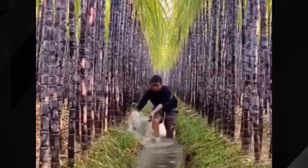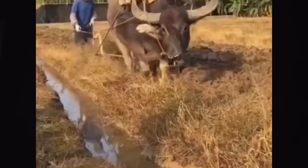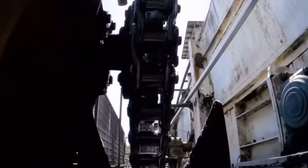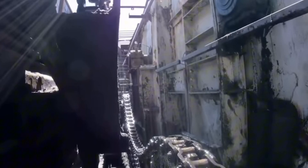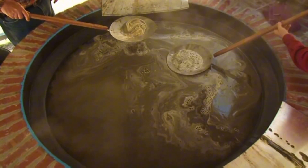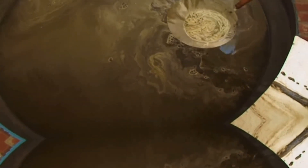Once harvested, the sugarcane is transported to the sugar mill, where the magic truly begins. At the mill, the sugarcane goes through a series of meticulously designed processes to extract its precious juice. The first step is crushing. Huge rollers press the sugarcane stalks, squeezing out the sweet juice, which is thick, syrupy, and filled with the sugars we crave.